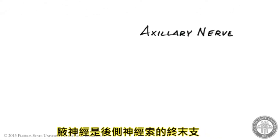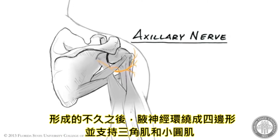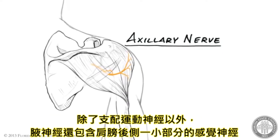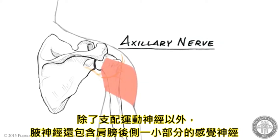The axillary nerve is a terminal branch of the posterior cord. Shortly after its origin, the axillary nerve travels posteriorly through the quadrangular space to innervate the deltoid and teres minor muscles. After providing this motor innervation, the distal extent of the axillary nerve provides sensory innervation to a patch of skin over the posterior lateral shoulder.